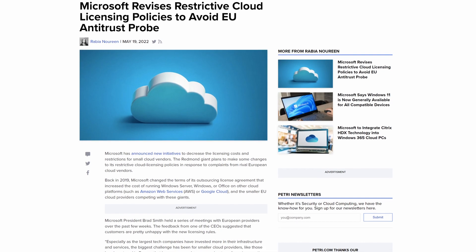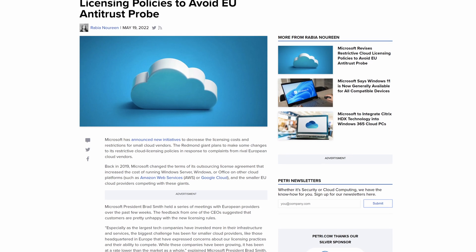Back in 2019, Microsoft introduced licensing changes that made it more expensive to run products like Windows Server and Office on competing cloud platforms. Microsoft has announced this week that it's going to change that, making it fairer so you can run its products on a competitor's cloud platform. The current announcement is for Europe first, likely due to regulatory pressure, but Microsoft has said it can apply across the globe.